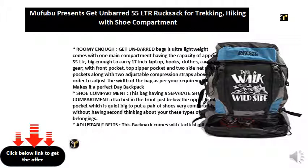Shoe compartment — this bag has a separate shoe compartment attached at the front, just below the upper front pocket, which is quite big enough to put a pair of shoes very comfortably without any concern about these types of belongings.